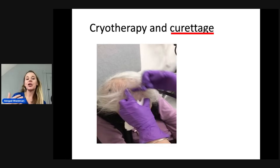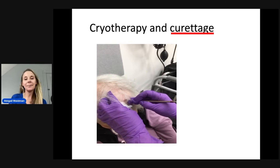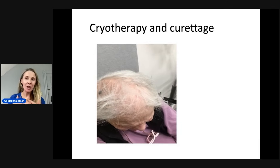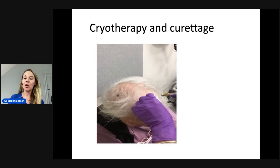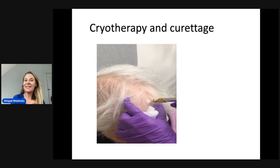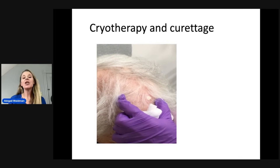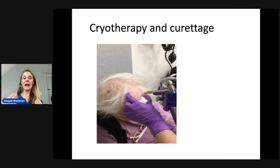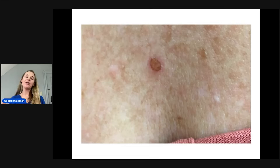Cryotherapy can often be combined with curettage, which is when that thicker, crusted area is scraped off prior to the freezing. Cryotherapy and curettage have a great cure rate — generally about 80 to 90 percent of these will go away with a single cryotherapy treatment. It does feel like an ice cream headache; it feels like a little bit of burning and can sting for an hour or two afterwards. Generally two pulses of cryotherapy are used, allowing it to thaw in between. Sometimes your doctor will have you come back to check the area to make sure it has gone away. This is what it may look like afterwards — generally a little bit of crust that typically resolves within a week.